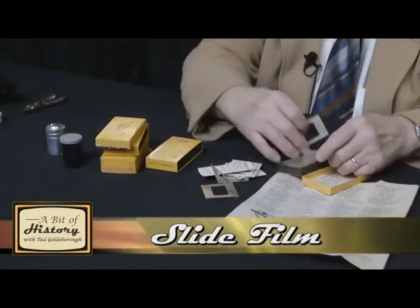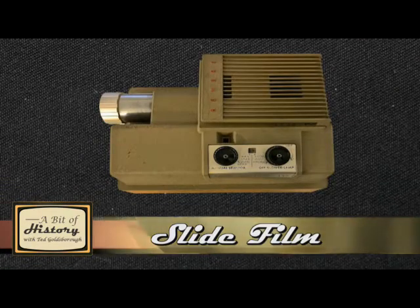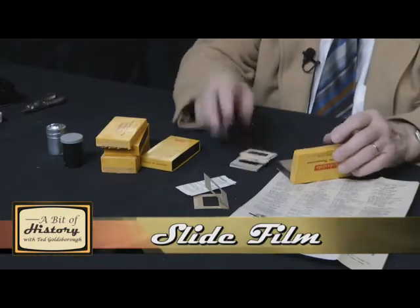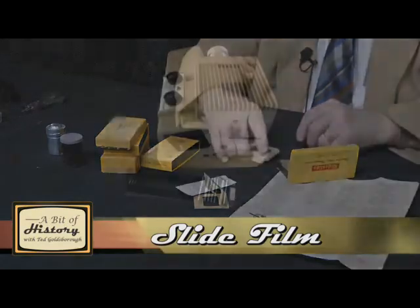And then you could have a slide show. So you had a projector and a screen, and instead of PowerPoint and looking at them on a computer or on a screen, this would be an old-time slide projector.